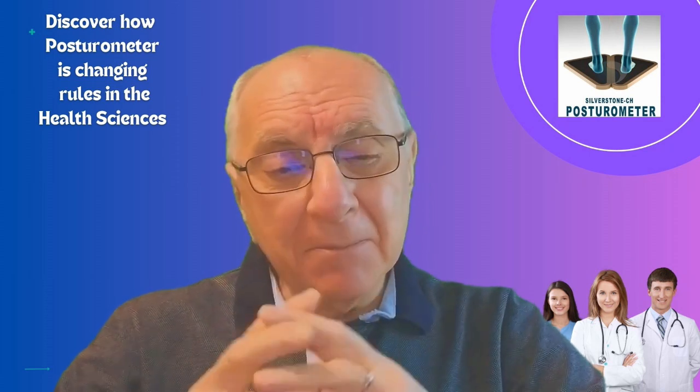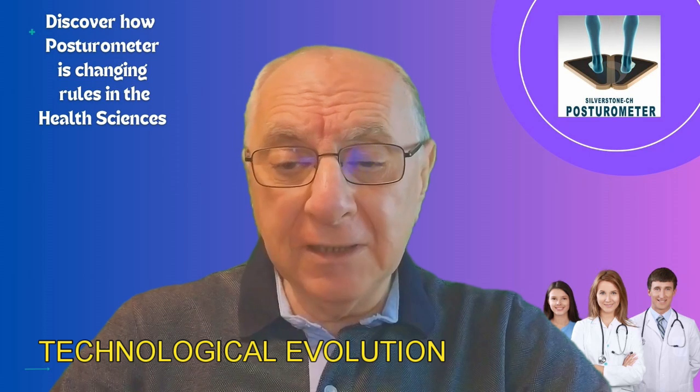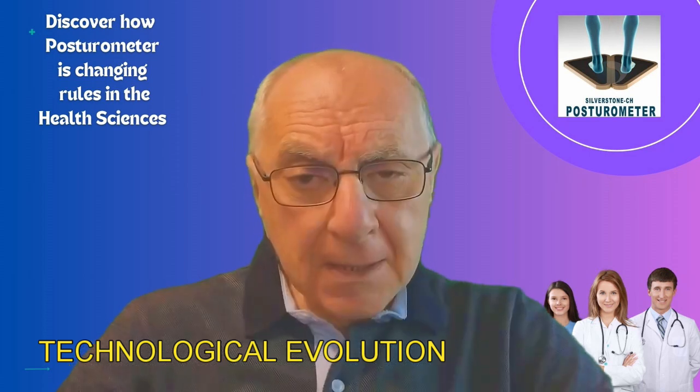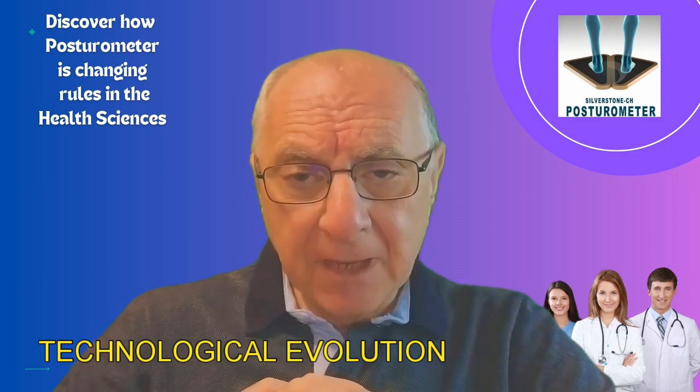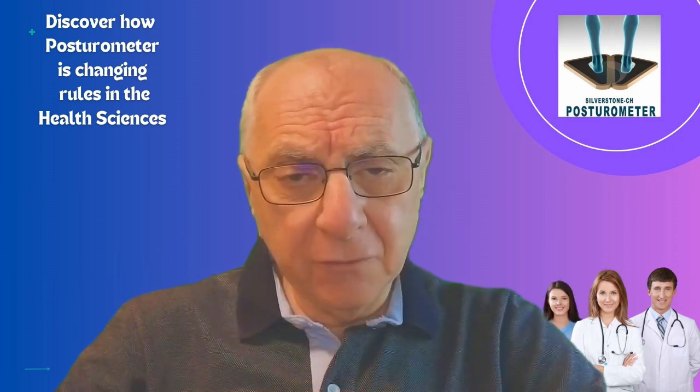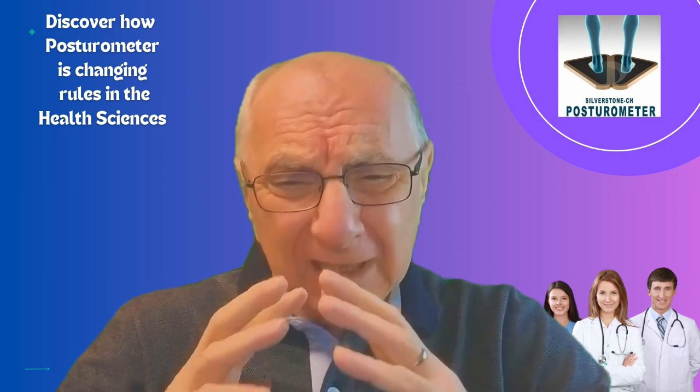From the time the first posturometer emerged in the 1980s to the present day, they have evolved considerably. Now with very advanced features like image analysis and detailed report generation, it's a real gem for any health professional.